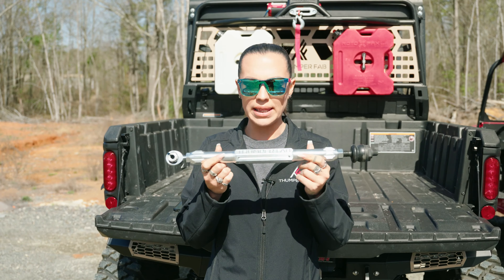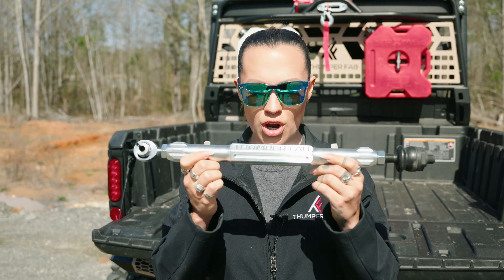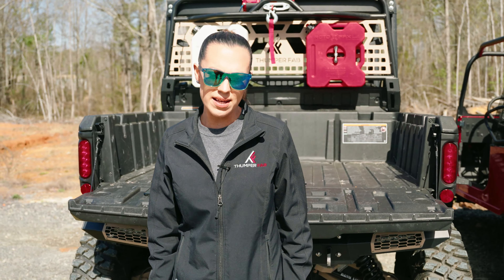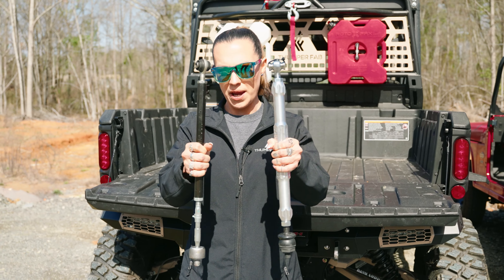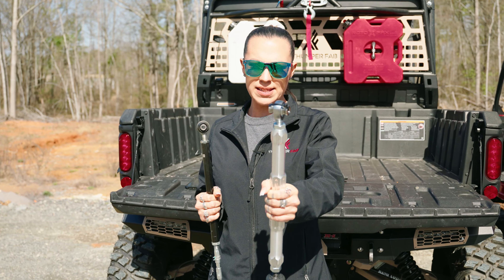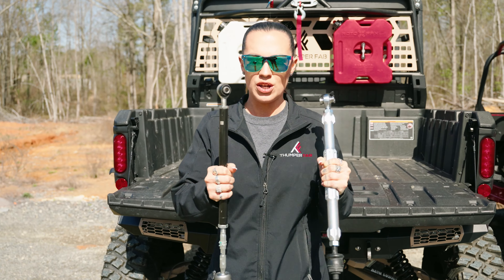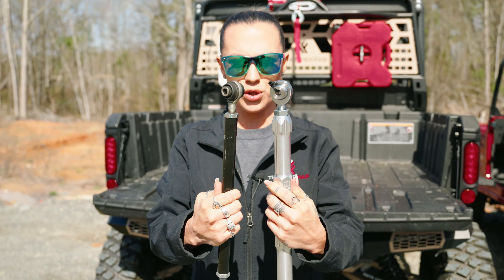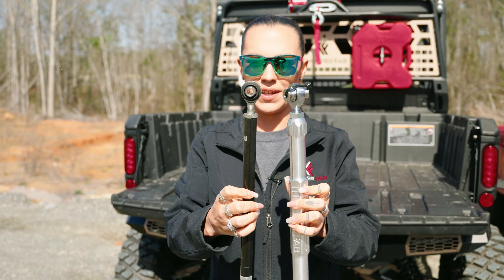This is our elite tie rod — billet aluminum, strongest one, period. We're from Texas and everything in Texas is bigger. As you can see in the comparison of these two tie rods side by side, our Thumper Fab one has the Chrome Moly ends compared to the factory. Beefier, more durable, and there's definitely some strength there.